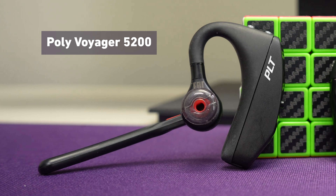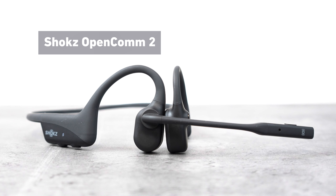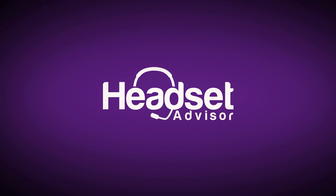Today we have a microphone comparison showdown between three of the best low-profile headsets you can get as of 2024 for your work calls and meetings. Most earbuds just don't cut it for work needs because they lack in voice quality and microphone noise cancellation, and you may not be the biggest fan of wearing a headset over your head, so these three options give you an alternative choice to consider.